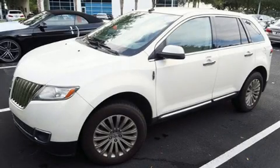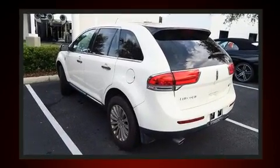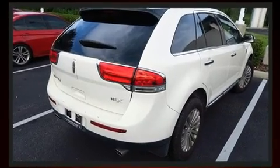Climb inside the 2012 Lincoln MKX. A 3.7-liter V6 engine pairs with a sophisticated six-speed automatic transmission, and for added security, Dynamic Stability Control supplements the drivetrain.